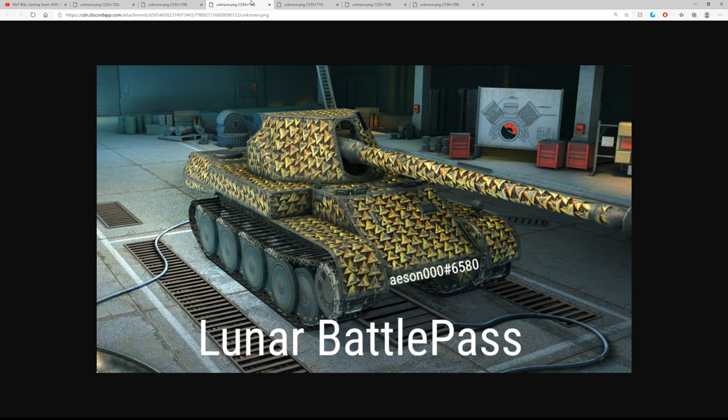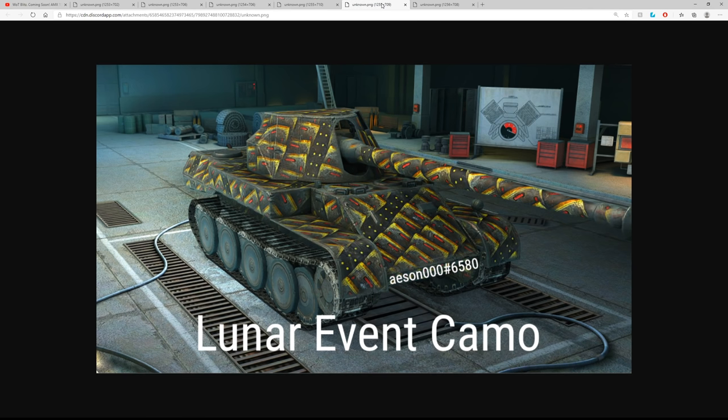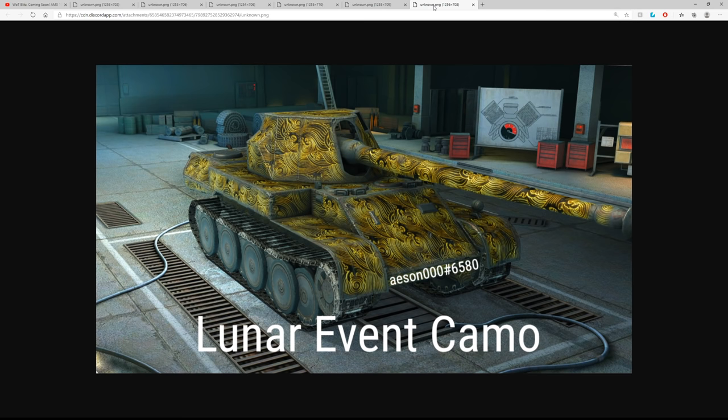The fourth one looks like a jade cloud design — very very cool. The fifth looks like samurai armor, which is a bit odd for a Chinese New Year event since China didn't have samurais — that's Japan — but it looks like cool armor regardless. Finally we've got what I'll call the brass circles or golden circles camo — I actually really like this one and might put it on some of my tier 10s.